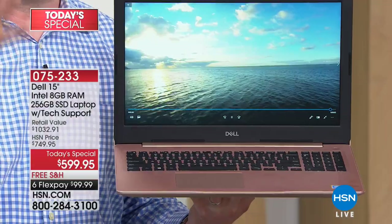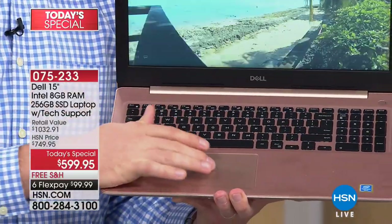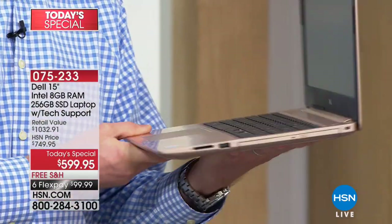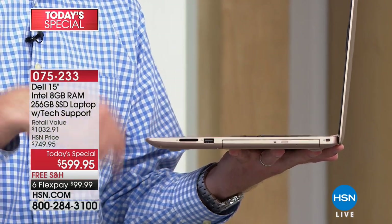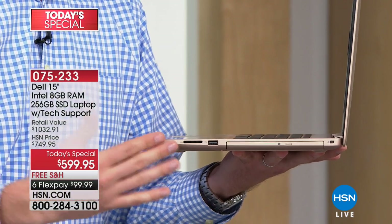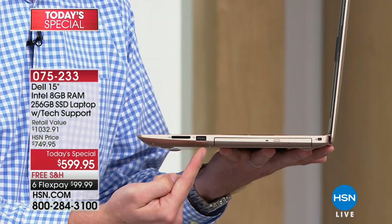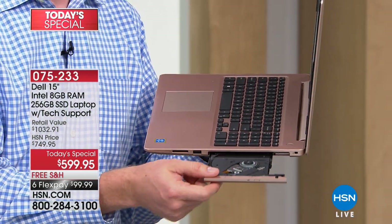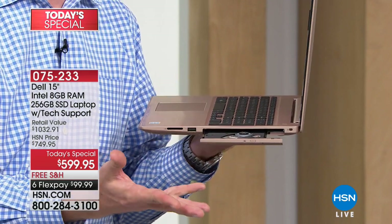On the other side, there's an HDMI port so you can plug into a high-definition screen, two more USB ports, and a high-speed Ethernet connection. The screen is anti-glare — we have about a dozen studio lights in front of us right now, but notice you don't see the reflection. You won't see glare from the sun, a window, or a lamp. This makes a world of difference for your eyes. And keep in mind how thin the entire computer is — that's because of the solid state drive.